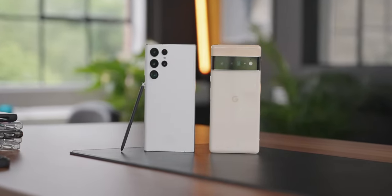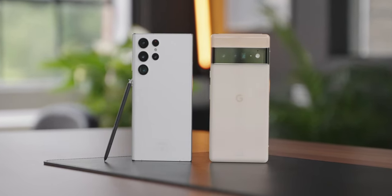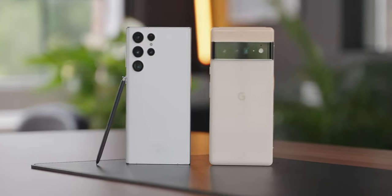I've had the Galaxy S22 Ultra and the Pixel 6 Pro for a few months now. There are things that I really love about them and certain things that I wish were better — in both, to be fair. But if I was to pick one, which one would it be and why?